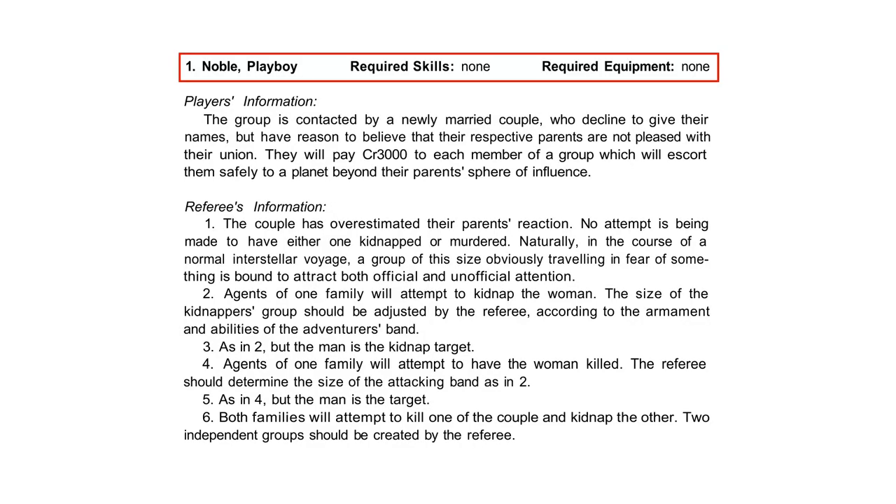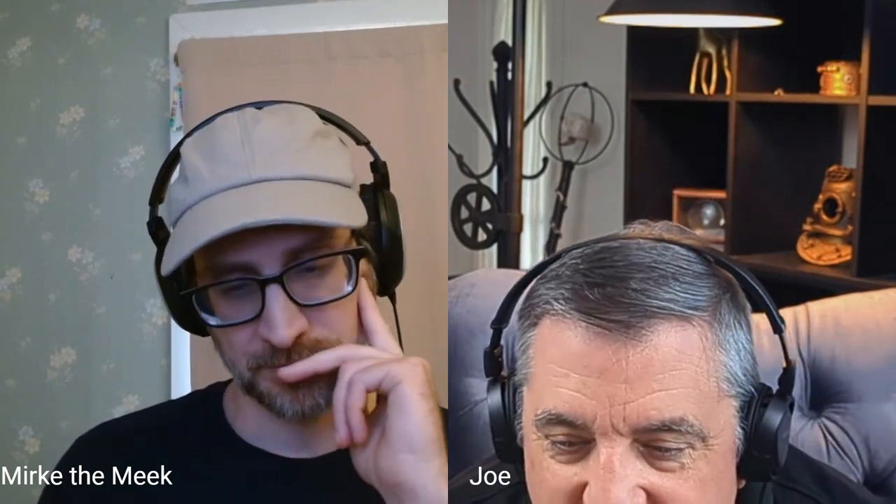The patrons are all organized in a similar way — they're all campaign seeds, adventure seeds. I'm going to read the first one from the book. The patron is a noble or playboy. The players don't require any special skills and don't require any special equipment. The player information says the group is contacted by a newly married couple who decline to give their names but have reason to believe their respective parents are not pleased with their union. They will pay 3,000 credits to each member of the group who will escort them safely to a planet beyond their parents' sphere of influence.